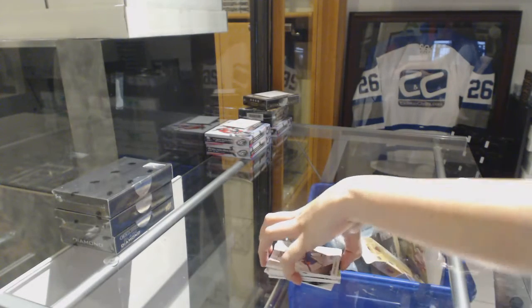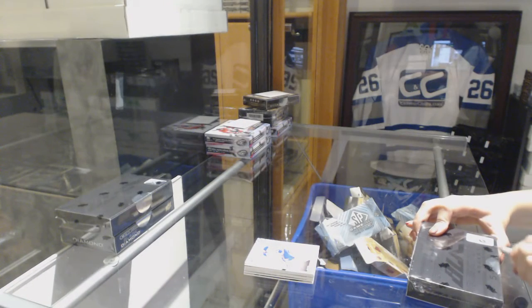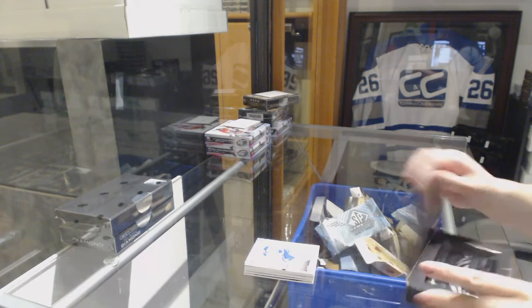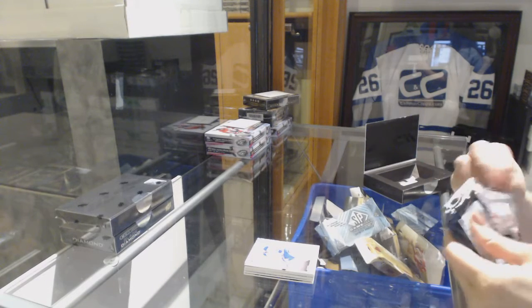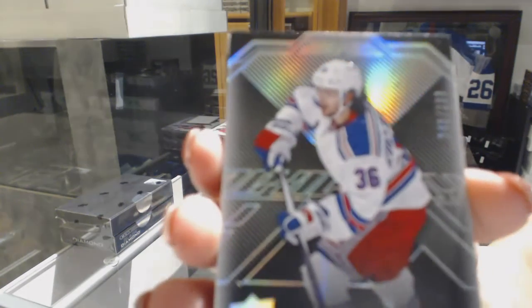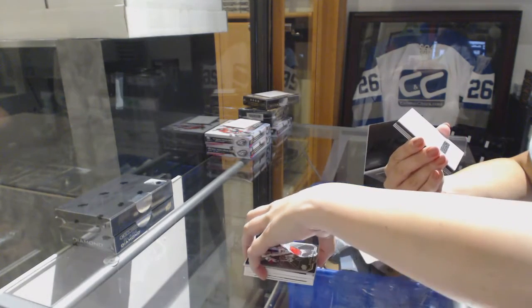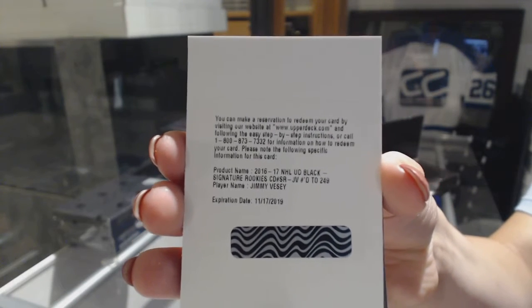All right, on to 16-17 Black. We've got a base card, numbered to 299, Matt Zuccarello. We've got a black signature rookies, numbered to 249, Jimmy Vesey.